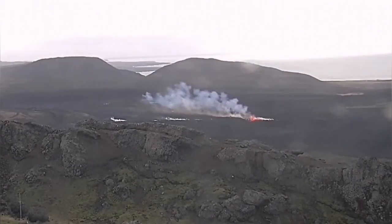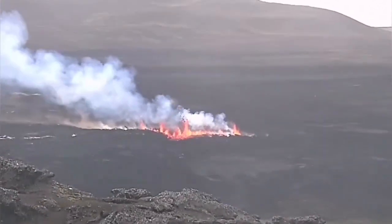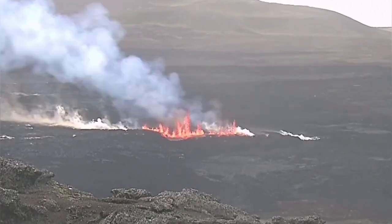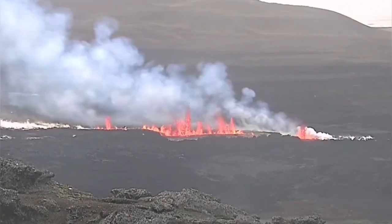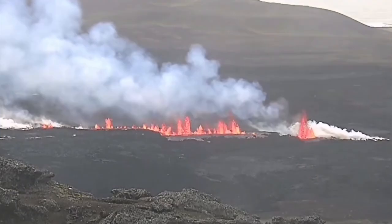We are looking at the Thorbjorn camera — actually it's the RUV live camera here. This is just north of the Grindavik defense lava dam, and this is where we've seen the eruption happening closer than the previous ones. The other ones were in the north; this one is closer to Grindavik.